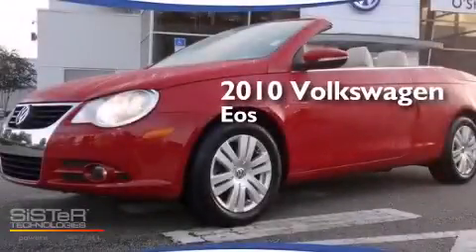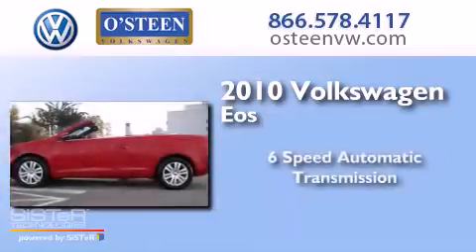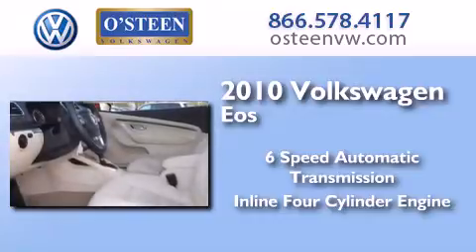This is a 2010 Volkswagen EOS. This convertible has a six-speed automatic transmission and an inline four-cylinder engine.